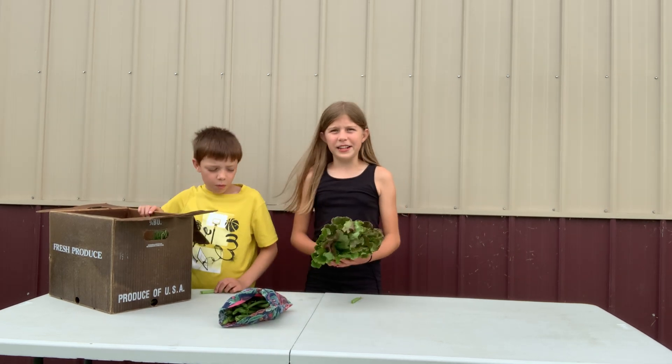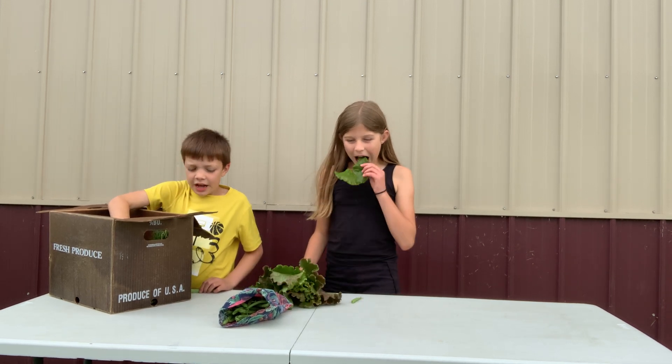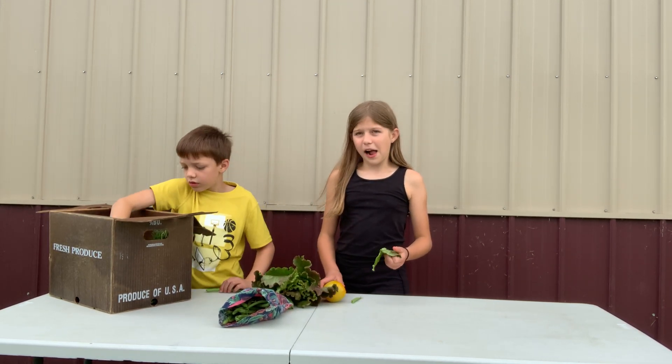Lettuce is good in salads, on sandwiches, and it's just good in general. We also have a few tomatoes.